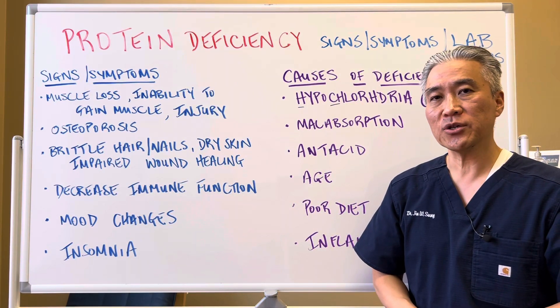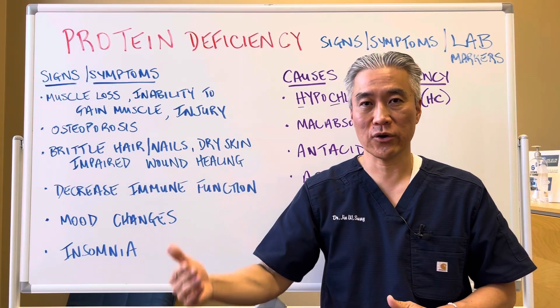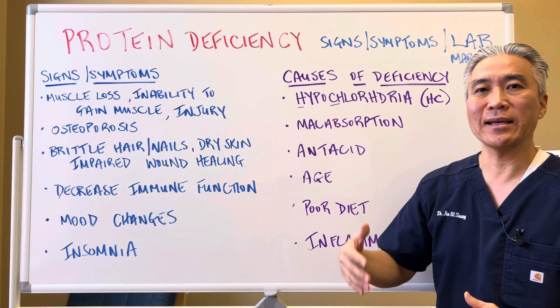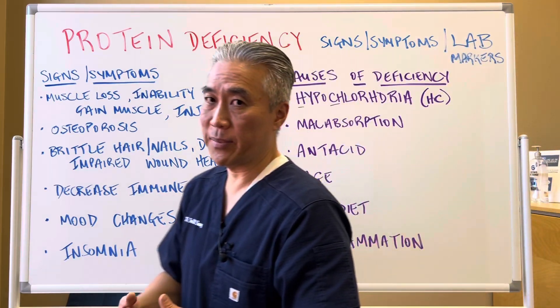Decreased immune function — these people will be more prone to infection or become recurrently sick. Mood changes: anxiety, depression. Insomnia, so sleep disturbance is a big one.